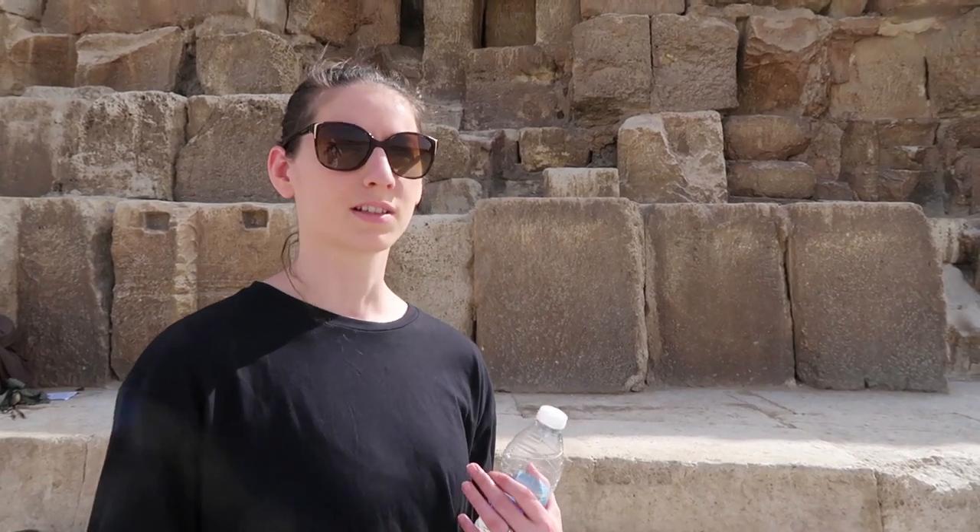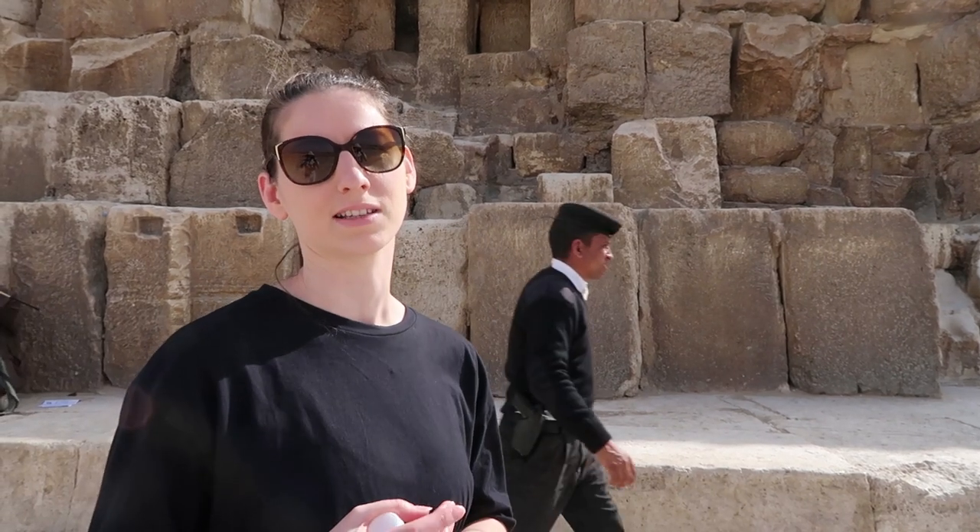It's our second day in Cairo. We've decided to come back to the pyramids on our own to take a longer look at the unusual things that we've seen that don't really add up, and the things that we don't really understand, so that we can research later.